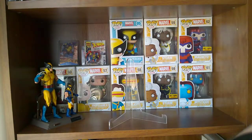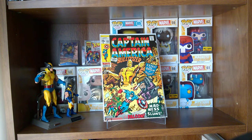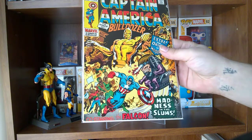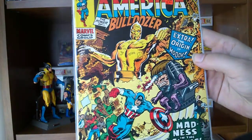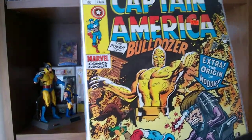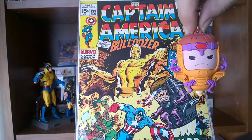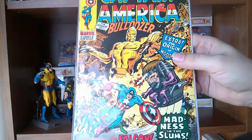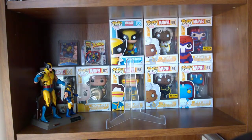Another one — this is an older book, Captain America issue 133. The main significance is I believe this is the first book where Falcon and Captain America actually become partners, and it's also the origin of MODOK. I actually got a little keychain for my keys earlier this week with MODOK on it, so this is the origin — something I wanted to get just to read. It's got a little bit of significance to it, so I went ahead and picked that up. Happy to find that.